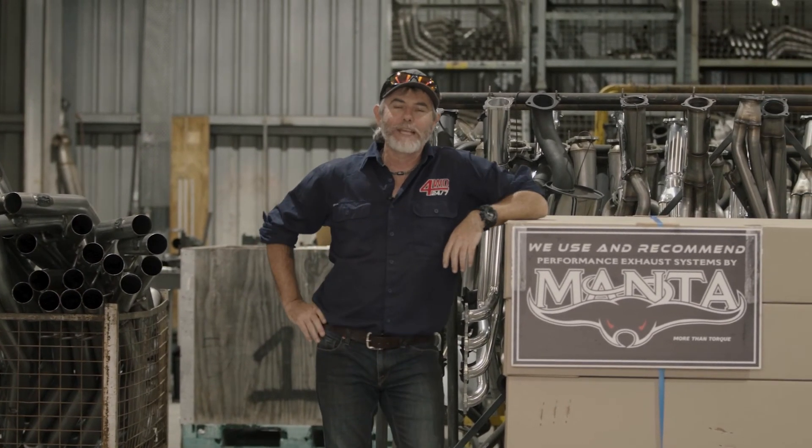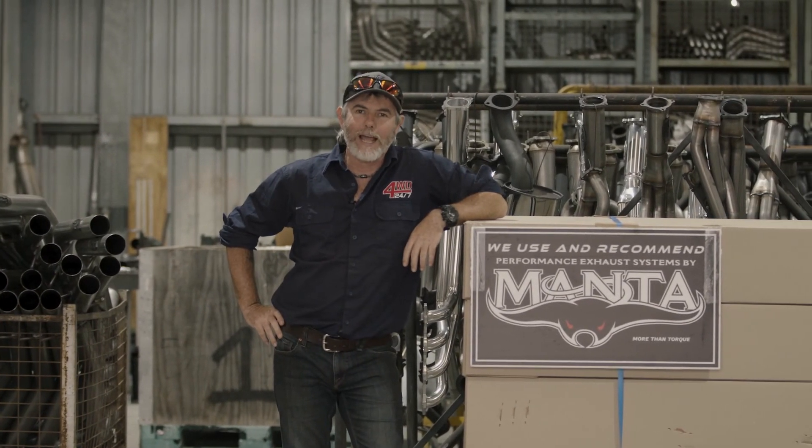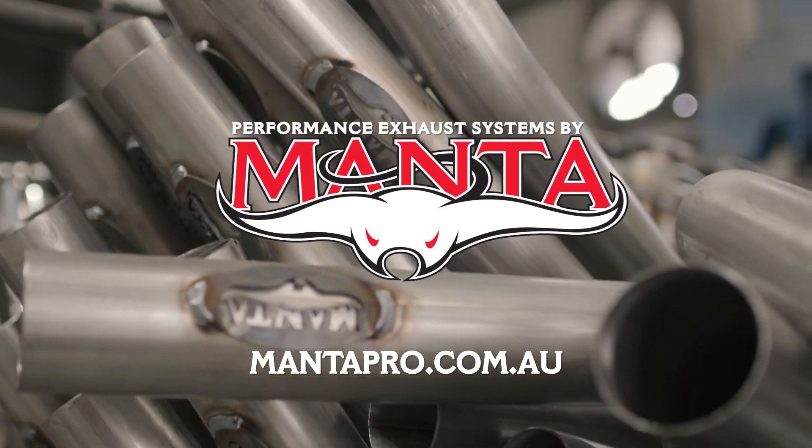To grab your own Manta exhaust, head to mantapro.com.au or check out their massive range of Australian dealers.